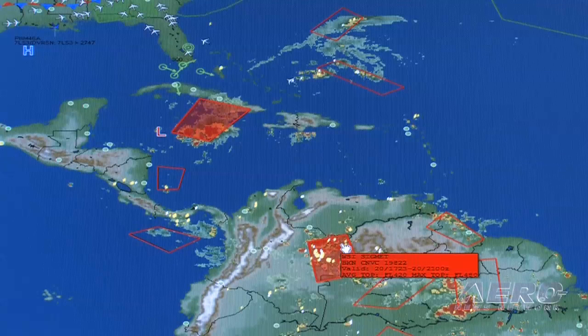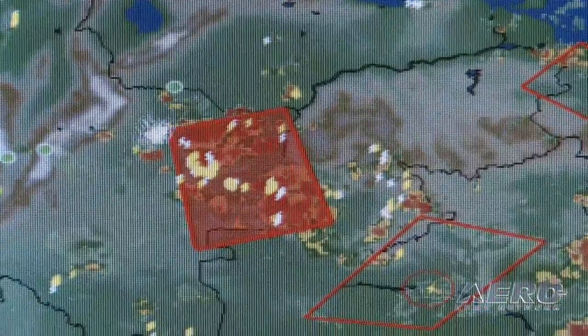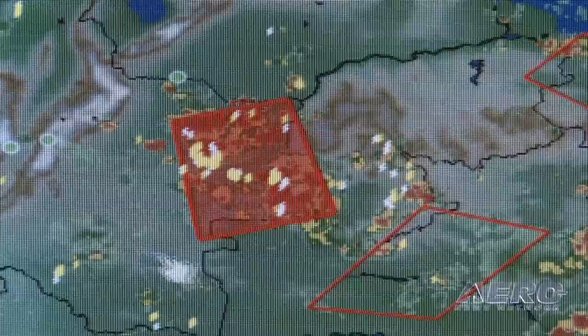The nice thing about global lightning for pilots is it's a great proxy to where there's more vigorous convection. From a safety perspective, where you might not have radar around the world, lightning is a great proxy to fill in some of those blind spots.